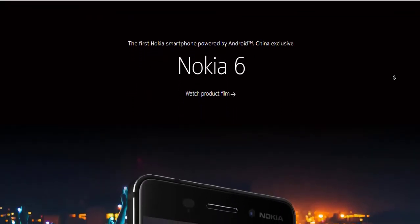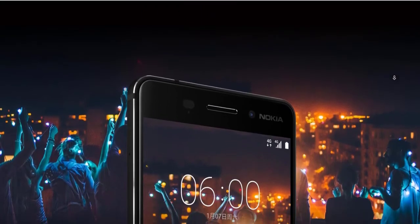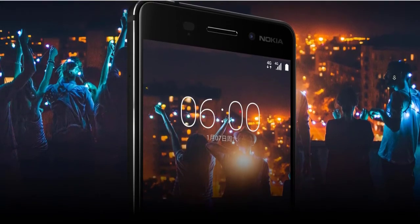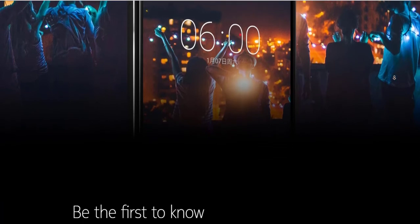Moving to the display, the phone packs a 5.5-inch full HD IPS display which seamlessly integrates with the phone's design because it has a 2.5D curved glass protected by Gorilla Glass, so it's sturdy as well. In all, no issues here whatsoever.